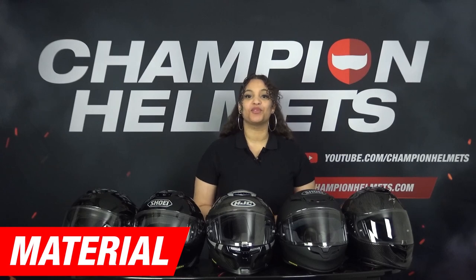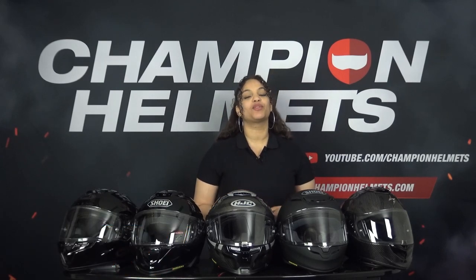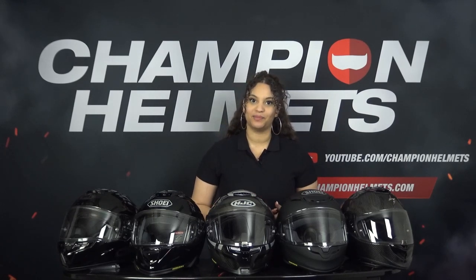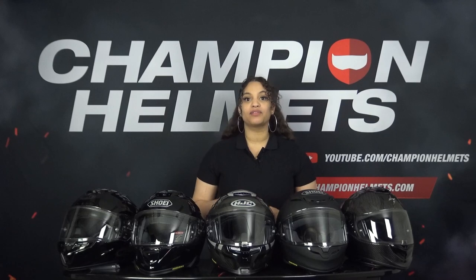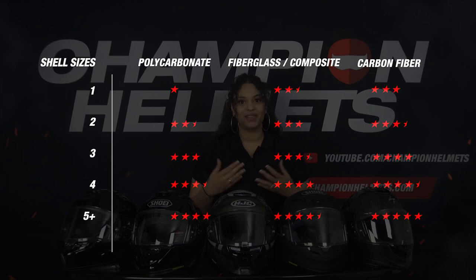Let's start the data review with the material part. We start with the outer shell because this is one of the most important features affecting weight, comfort, and safety. To better understand our results, we follow our metrics: the more shell sizes a helmet has, the better, because this means a more proportional fit and less weight. In addition, we look at the material the shell is made of, where carbon is the highest quality material.